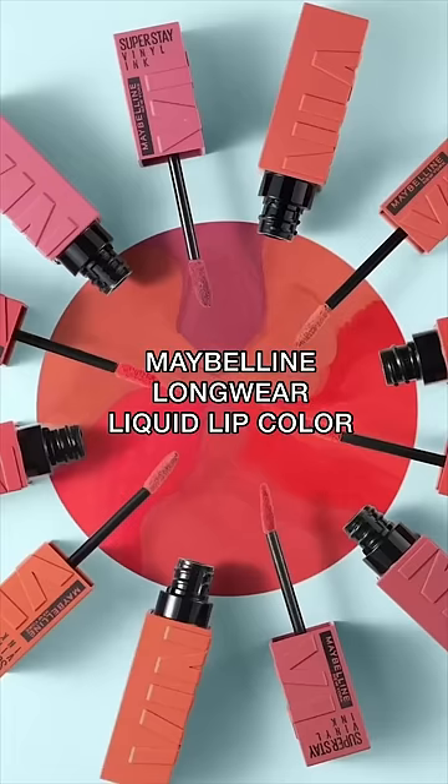Someone said this drugstore lip product has over 20,000 reviews on Amazon, so obviously we have to try it out. These are the Maybelline New York Long Wear No Budge Liquid Lip Color. Apparently it's like a lipstick and a lip gloss put in one, and it doesn't budge.